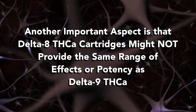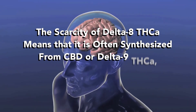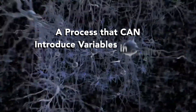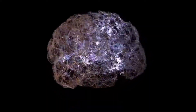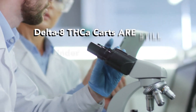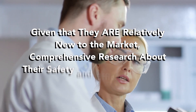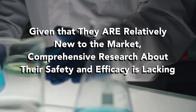The scarcity of Delta 8 THCA means it's often synthesized from CBD or Delta 9 THC — a process that can introduce variables in quality and efficacy. Consumers should be cautious and look for third-party lab tests when considering these products. Delta 8 THCA cartridges are still a subject of scrutiny both legally and scientifically, and comprehensive research about their safety and efficacy is lacking.